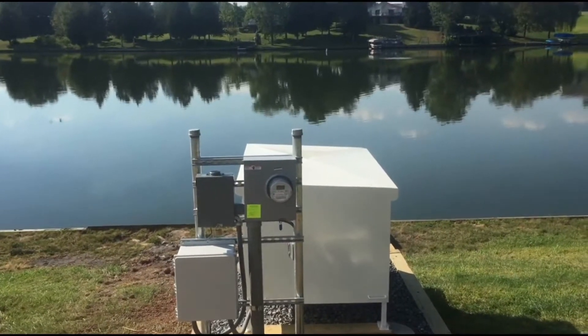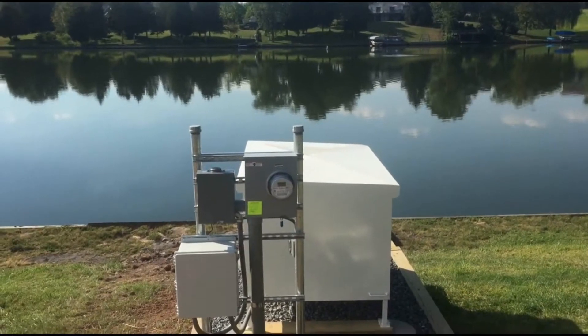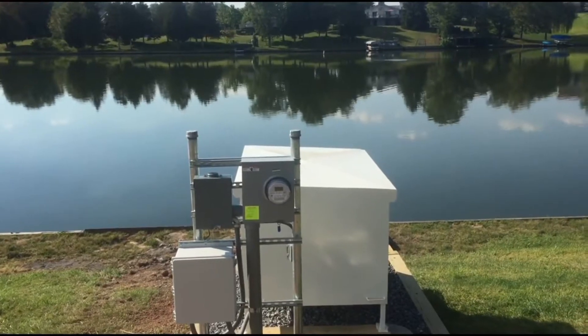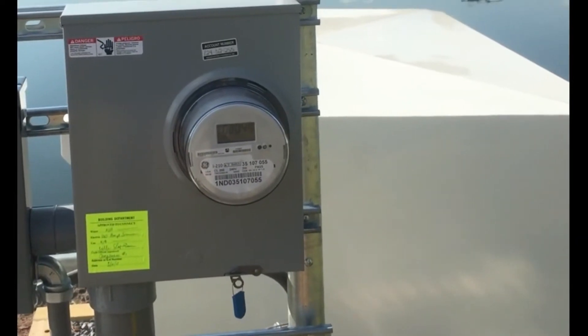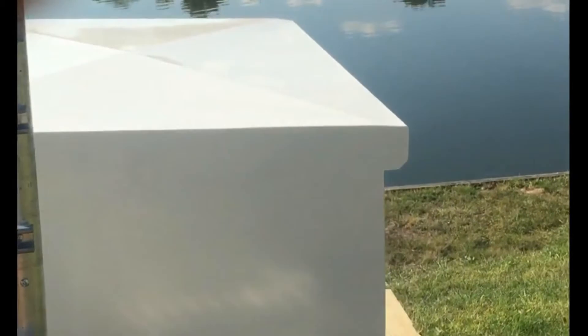One compressor, one power location, and this is the sound level. Here I am about five feet in front of the machine — certainly quieter than your typical home air conditioning unit.